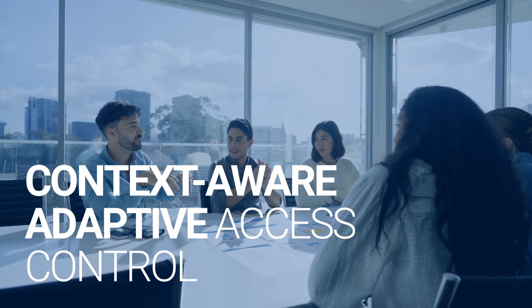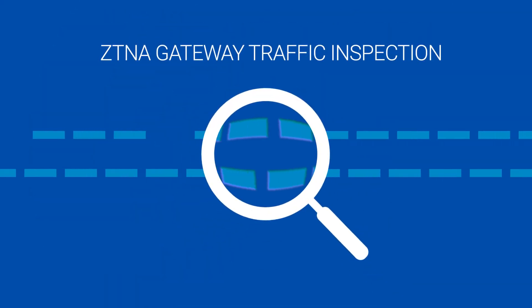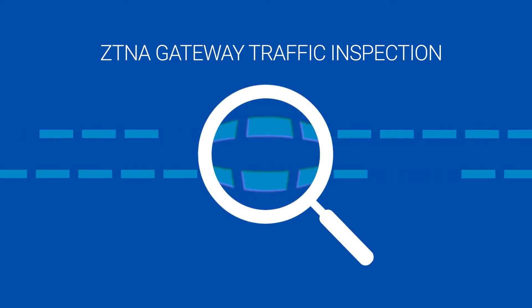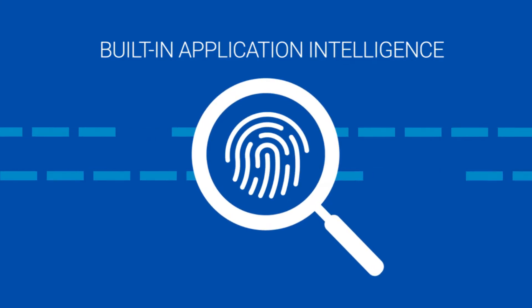Context-aware, adaptive access control: Hillstone's ZTNA solution leverages its comprehensive visibility capability to assess the security posture contextually and evaluate the trust of users at any given moment in time. This ZTNA gateway can inspect traffic as well, and enforce adaptable protection automatically with built-in application intelligence and other NGFW features after initial zero-trust authorization.